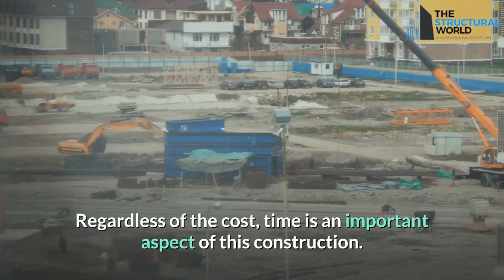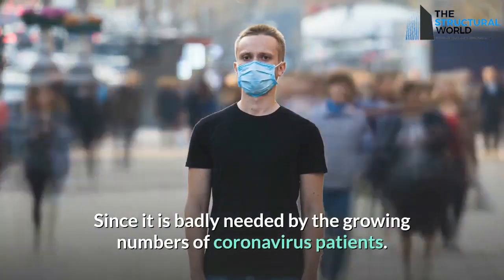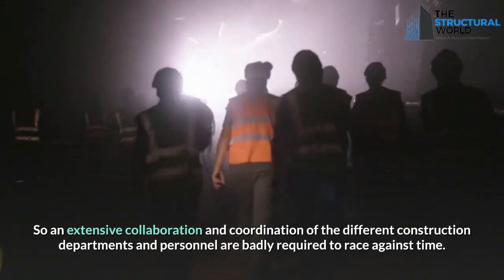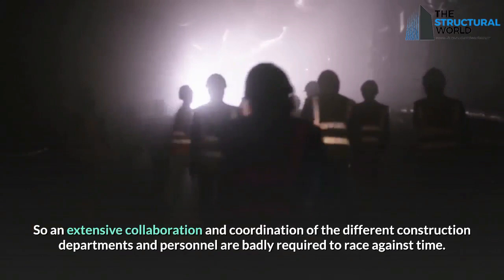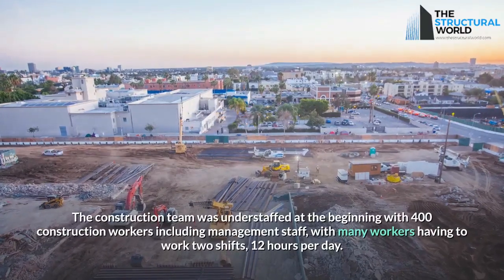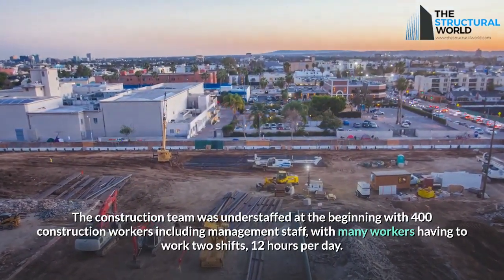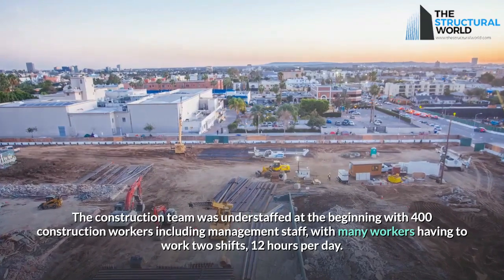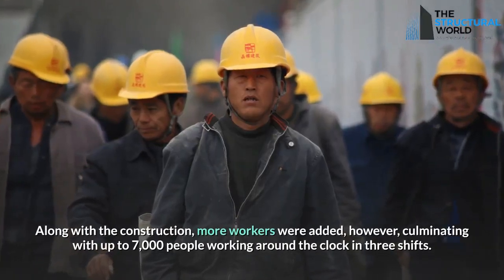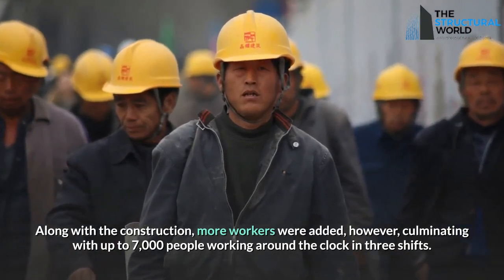Regardless of cost, time was the most important aspect of this construction, since it was badly needed by the growing number of coronavirus patients. Extensive collaboration and coordination across all construction departments was required to race against time. The construction team started understaffed with 400 workers including management staff, with many working two shifts of 12 hours per day. As construction progressed, more workers were added, culminating in up to 7,000 people working around the clock in three shifts.